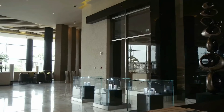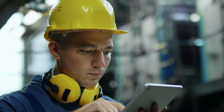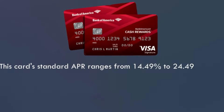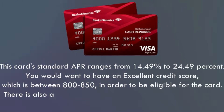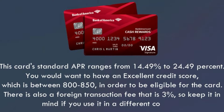The ability to connect this card to your digital wallet, sign up for account alerts to receive reminders about balances and due dates, and receive a free monthly FICO score update are all available. This card's standard APR ranges from 14.49% to 24.49%. You would want to have an excellent credit score, which is between 800 to 850, in order to be eligible for the card. There is also a foreign transaction fee of 3%, so keep it in mind if you use it in a different country.